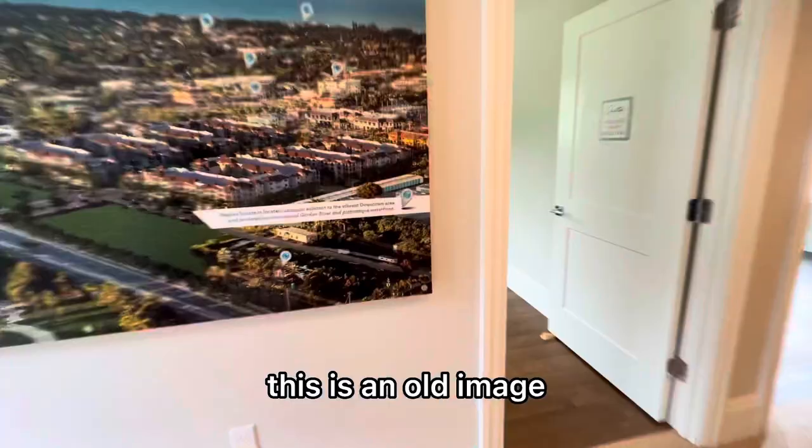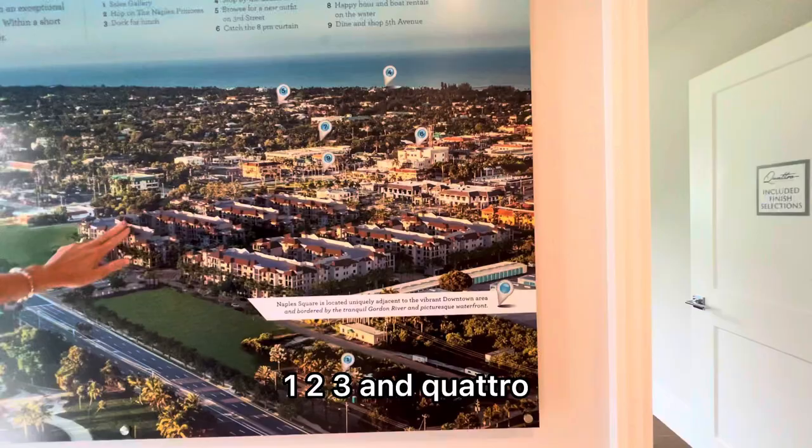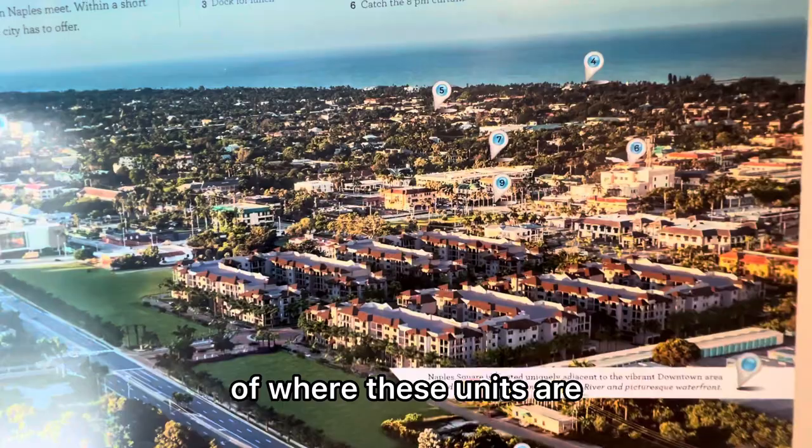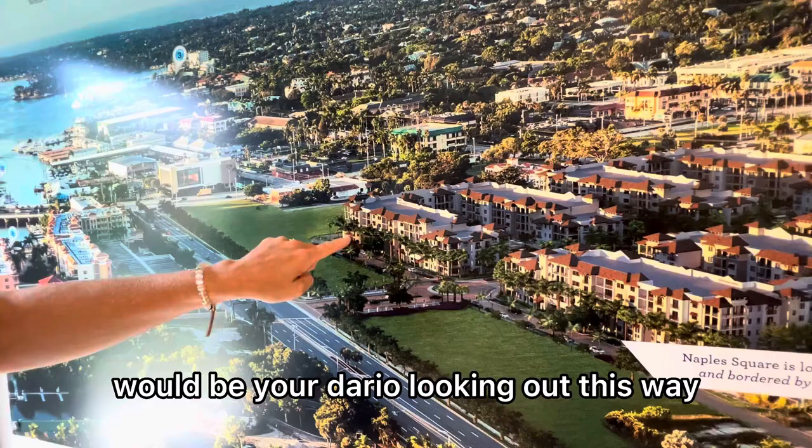Let me show you a few things in front of building four — this is an old image, but what's nice is this is a rendering of Naples Square as a whole: buildings one, two, three, and Quattro. This gives you a good morning shot of where these units are. This would be where the Dante is, looking out towards the fountain at the main entrance of Naples Square. The second floor would be your Dario looking out this way, and then your third floor would be your Giada — they're all looking out this way.